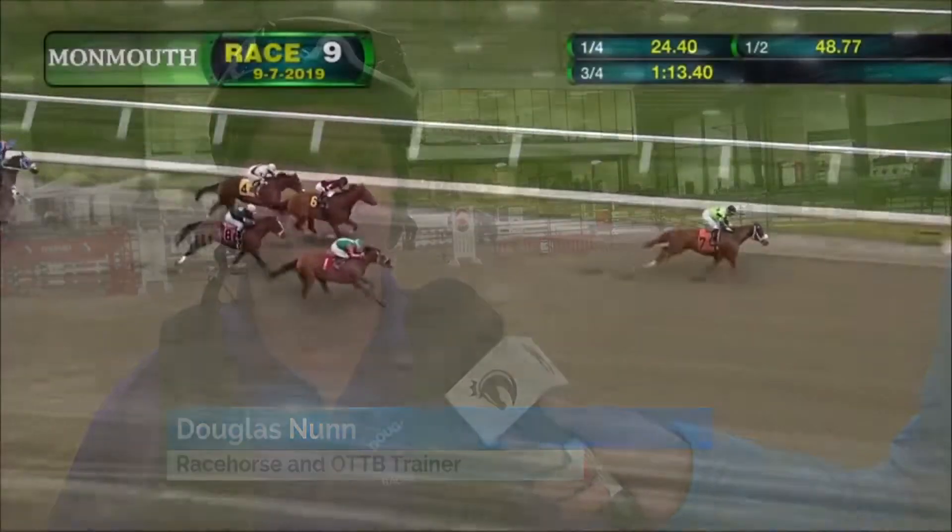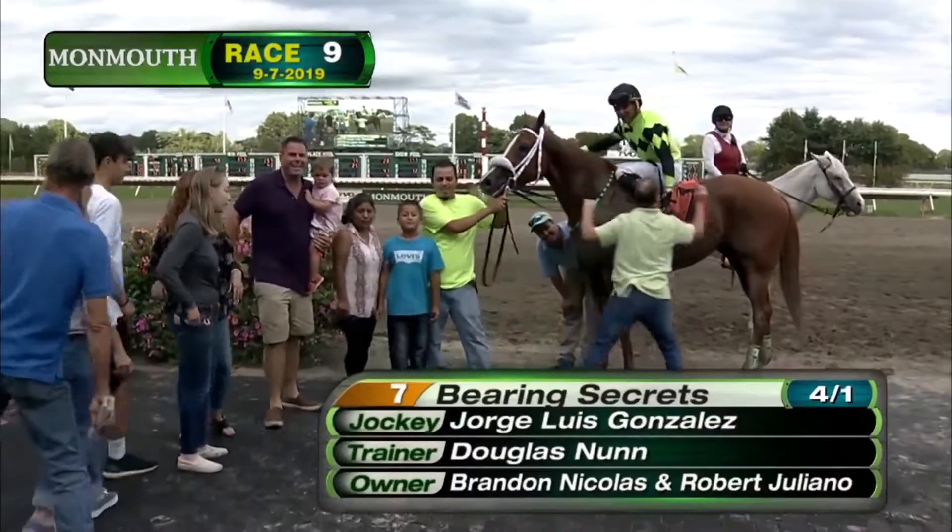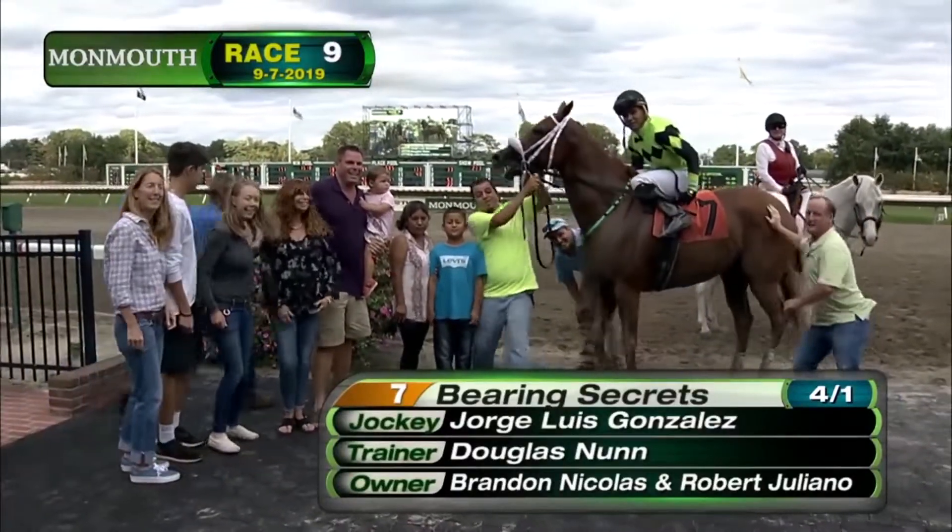I'm Douglas Nunn. I'm a Thoroughbred horse trainer from New Jersey at Monmouth Park. I've been born and bred in this business, an ex-jockey, and now I turn to Thoroughbreds off the track to help organizations and rescues make sure they all have responsible homes and second careers.